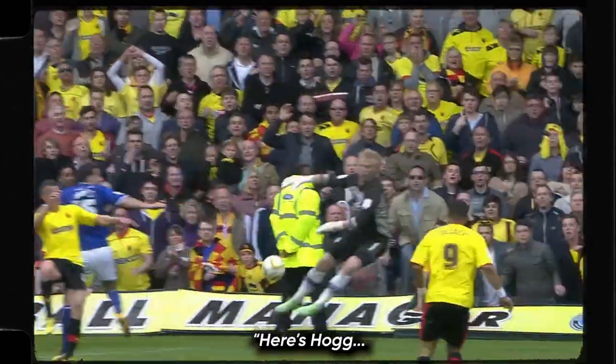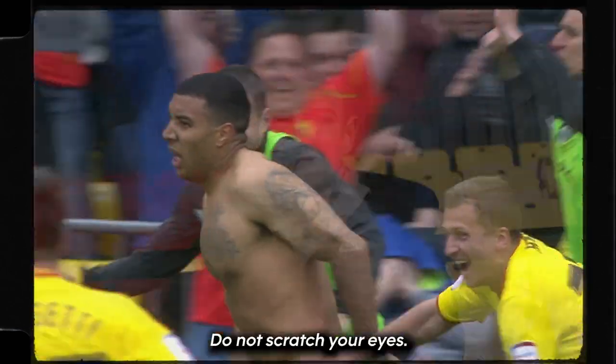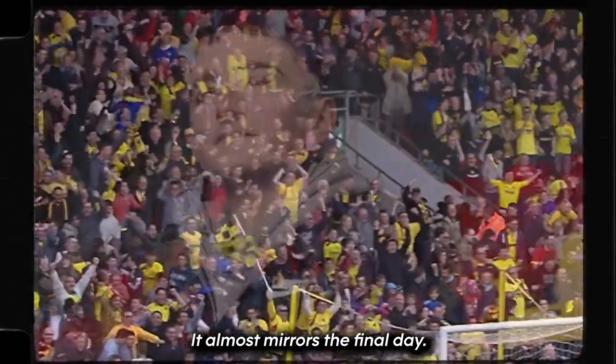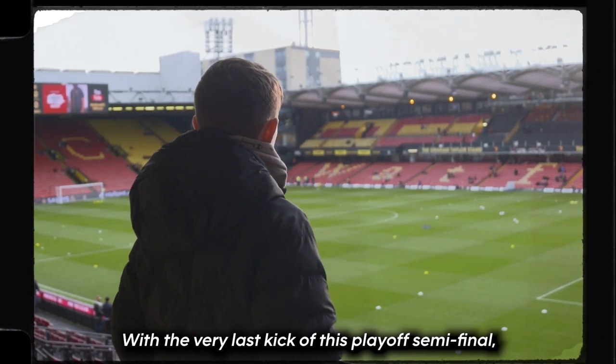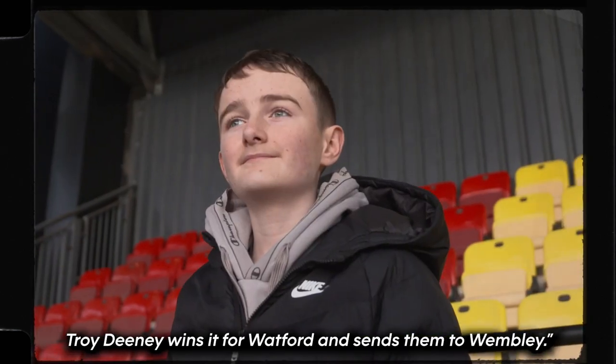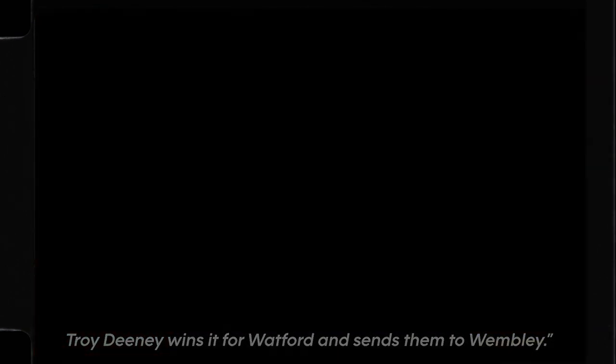Do not scratch your eyes! You are really seeing the most extraordinary finish here! It almost mirrors the final day! With the very last kick of this playoff semi-final, Troy Deeney wins it for Watford and sends them to Wembley.